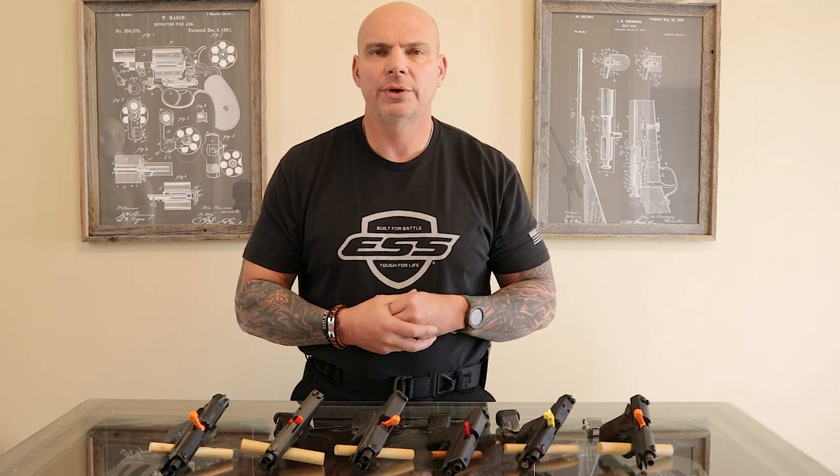Another thing people need to consider when choosing their concealed carry platform is reliability. I would personally decide that if I was going to carry a gun on my person, I need it to function reliably every time. I know money matters and lots of folks are on a budget, but do not compromise on your weapon's reliability. I'm not here to endorse any one product over the other. I've selected these for a specific reason — I have shot these weapons numerous times and would trust my life to them. Do your homework on reliability; there's a lot of information out there via the internet or magazine articles.